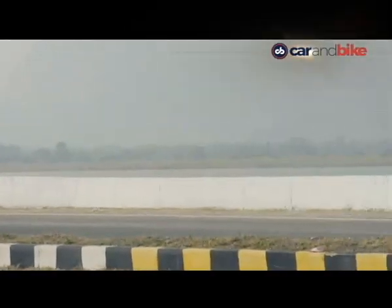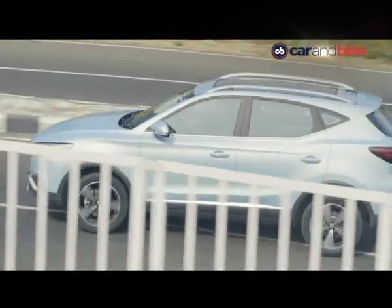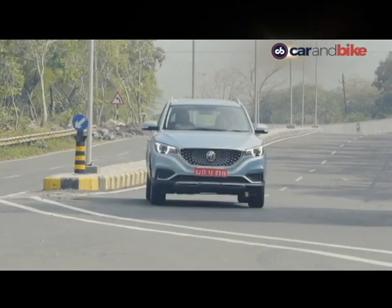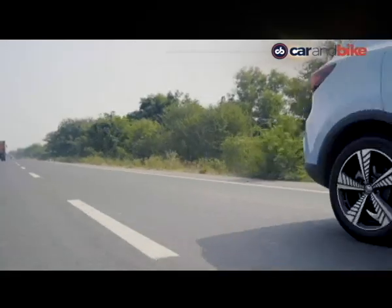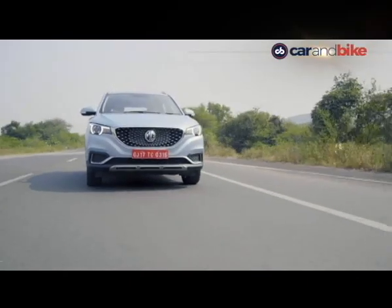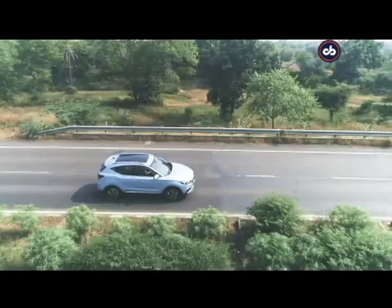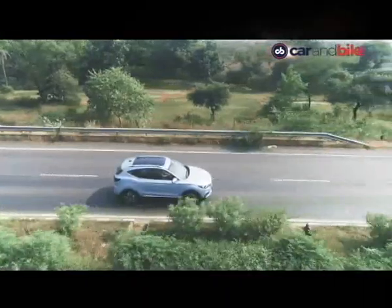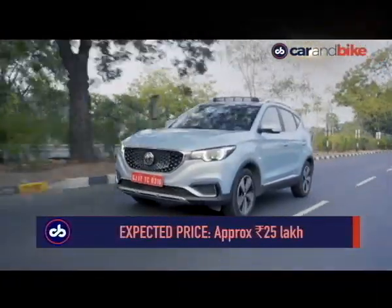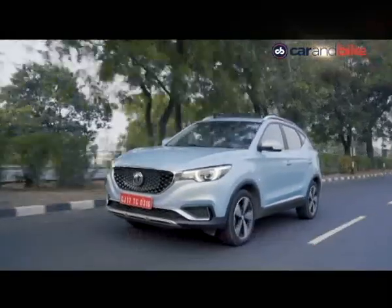The MG ZS has the right proportions to be a city car, has enough range to do a 50 km commute every day for five days, is cleaner than a diesel or petrol car, is loaded with features and offers solid performance. The only thing that remains to be seen is the price. We expect it to be priced at around 25 lakh rupees, keeping it in contention with its only rival, the Hyundai Kona Electric.